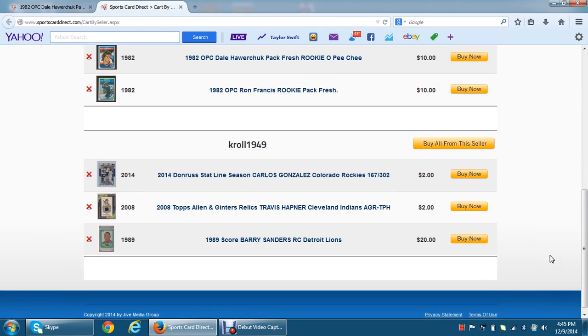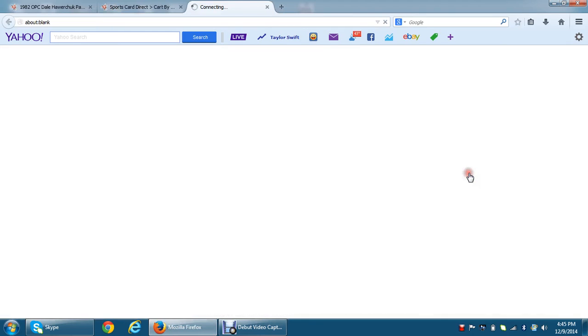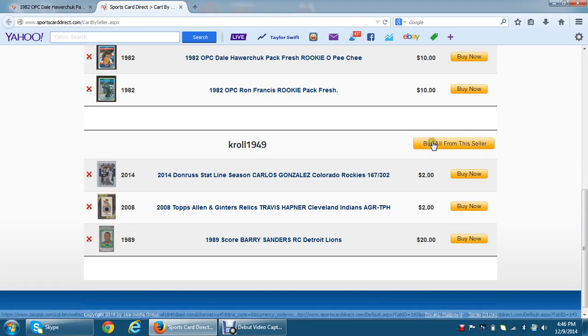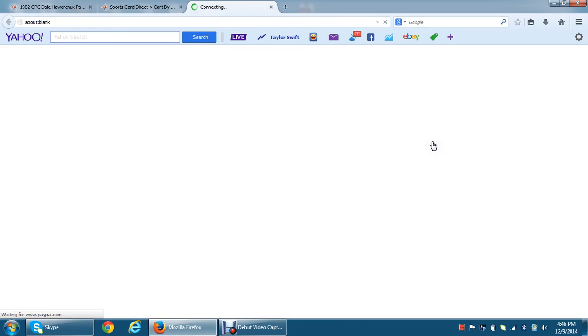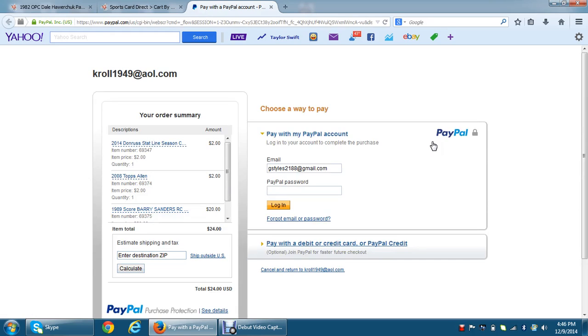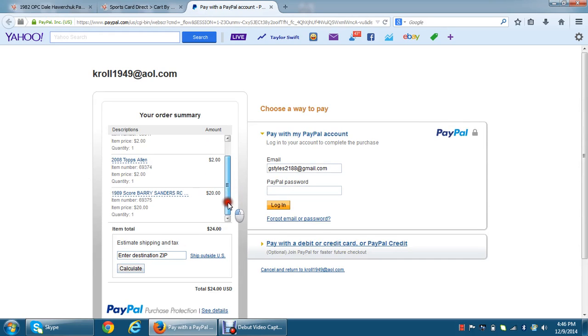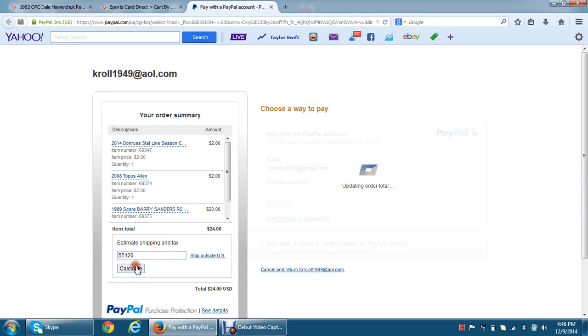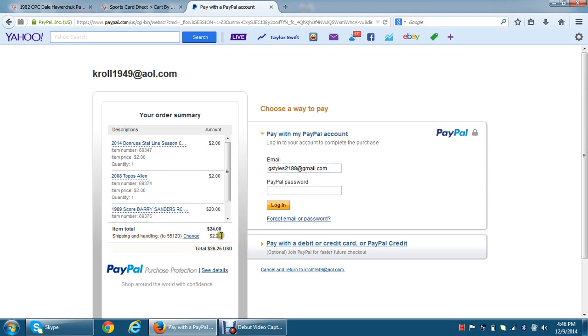Now, if I want to buy just one of the cards from Kroll, I would click Buy It Now. It's going to take me out to PayPal and ask me to log in — you can see the shipping charges and whatnot. That's for one card. If I want to buy all the cards from him, I click Buy All from the Seller. It takes me out to PayPal and you'll see all three cards from Kroll. I type in my zip code, click Calculate — shipping and handling will be $2.25 — and I would just log in and pay.